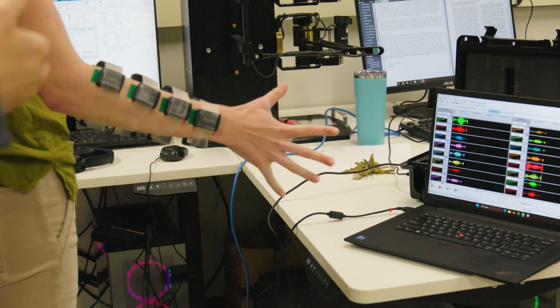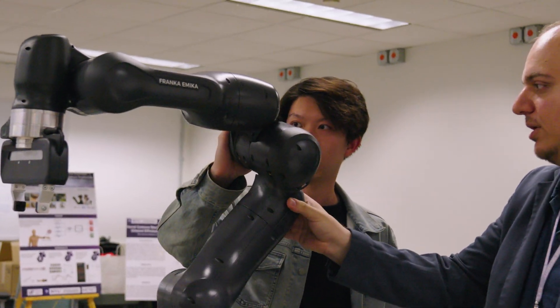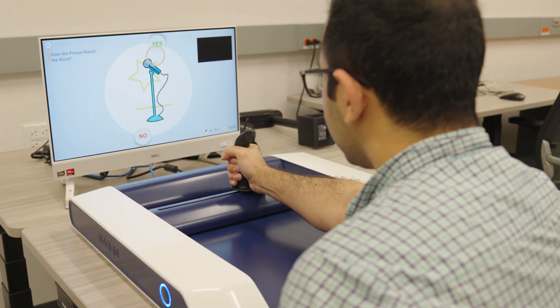We specifically focus on a topic called muscle network, which allows us to understand the exchange of energy between different muscles. We govern this exchange of energy between human and robots, which falls under the topic of physical human-robot interaction with an angle toward medicine and rehabilitation.